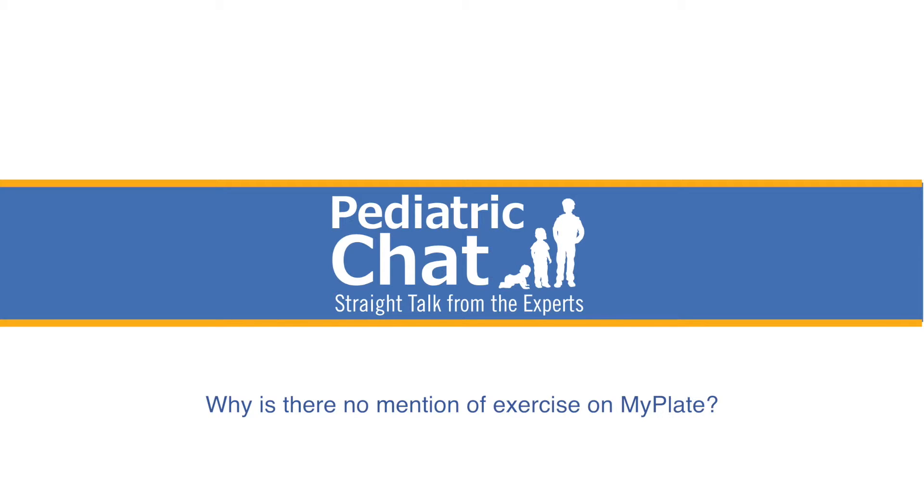Exercise is important as well. Just from looking at MyPlate, the emphasis is on diet, but there's no mention of exercise. That's actually one of the changes from MyPyramid to MyPlate — on MyPyramid you could see a person walking up the steps on the side. There's not one on MyPlate. The reasoning was really to simplify it, to intrigue consumers to dig deeper and go to choosemyplate.gov, where they can learn more. MyPlate emphasizes portions: making half your plate fruits and vegetables, a quarter grains, a quarter meats, and a serving of dairy.